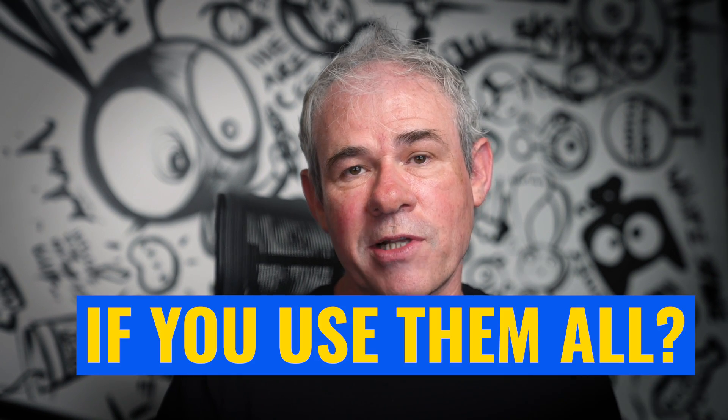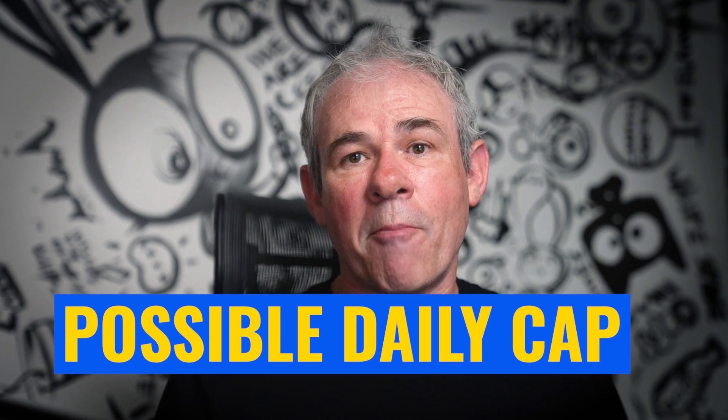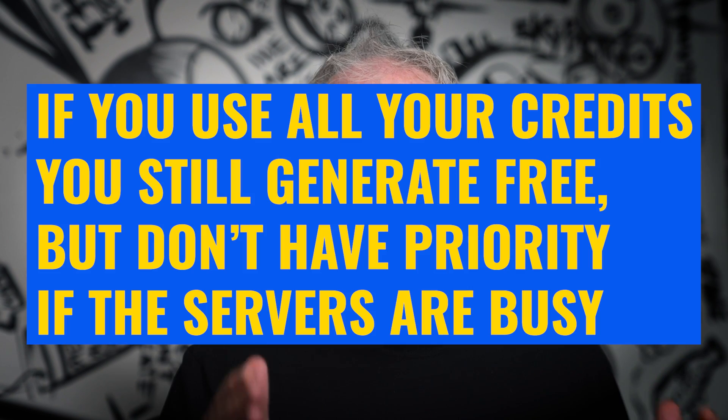What happens if you run out of credits — do you start paying? You have two options. It's kind of like your internet when you get unlimited bandwidth: once you go over the bandwidth, things could be slowed down. They're not going to charge you extra, but if the servers are busy, your generations could take longer during peak times. We don't know how much it'll slow down or if it will only slow down during certain times — I guess we'll find out.